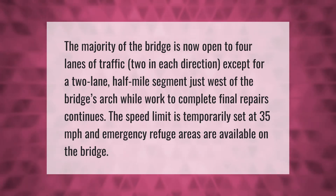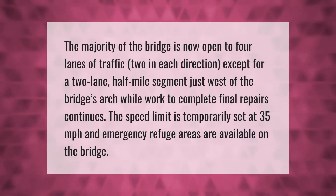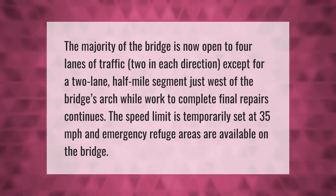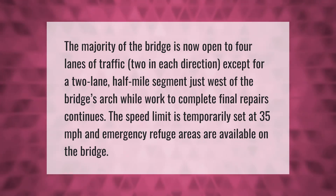The majority of the bridge is now open to four lanes of traffic, two in each direction, except for a two-lane half-mile segment just west of the bridge's arch, while work to complete final repairs continues.